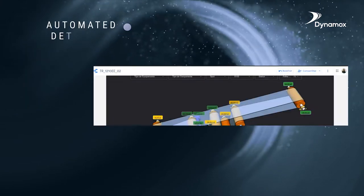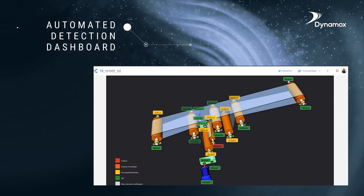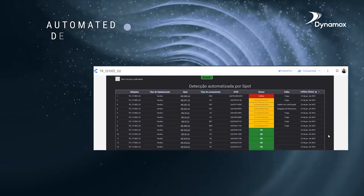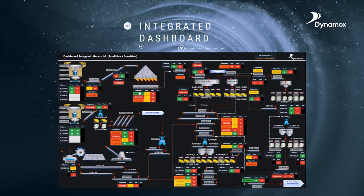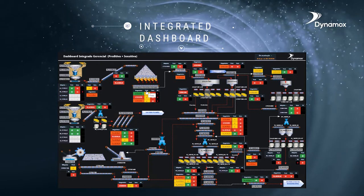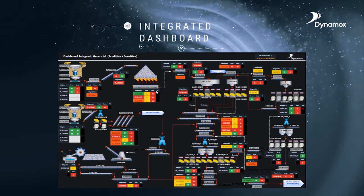The automated detection dashboard uses specialized algorithms for automated anomaly detection by asset families. All this information feeds the integrated control dashboard, making it possible to follow the integration of the inspection process and operation, therefore aiding the automated detection.